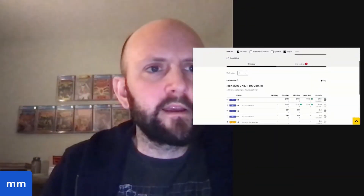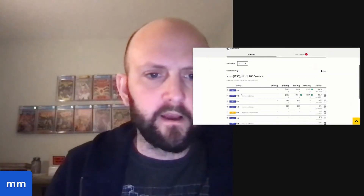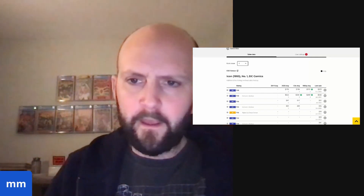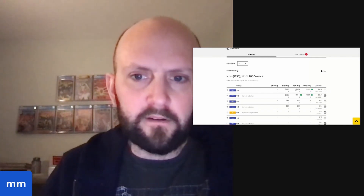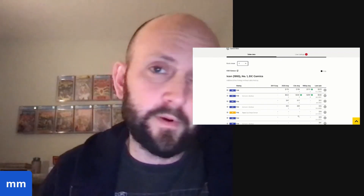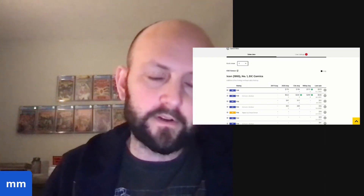I'm looking at GPA for Icon Number One and I'm going to share the screen. Icon Number One, 1993, issue number one, Collector's Edition. Apparently there was a version — kind of like a newsstand version — that's not polybagged. There are not that many graded copies of this book because it's only recently been really spec'd on. This is a book you could find in dollar bins for years and years since 1993 — that's almost 30 years ago, sad to say.